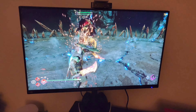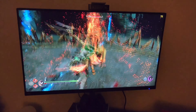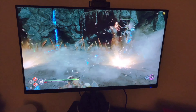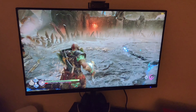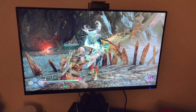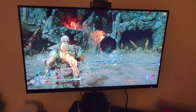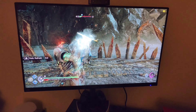This 4K monitor does the PS5 justice, man. The gameplay is just so fluid, it looks crazy amazing. The monitor is a pretty nice size. As you can see, look at the frame rate on the top right — that's on performance mode at 120Hz. It looks good, man. I'm very glad I made this investment. Looks dope.